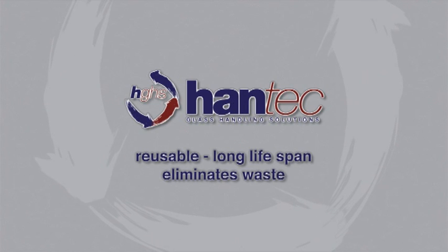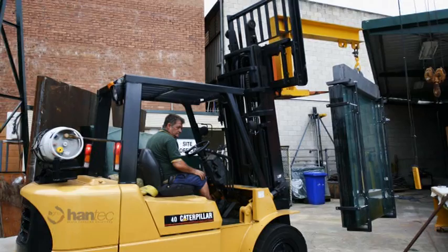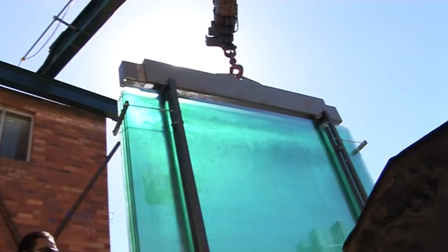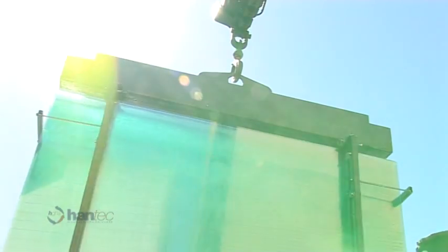Tested and rated to handle up to 2.6 tonnes of product, this tough modular system can be used with a forklift, sling or crane, and reused for all loading, unloading and storage through all stages of product movement.